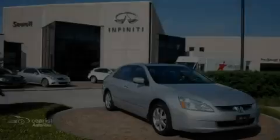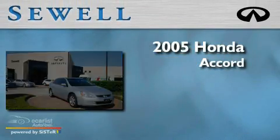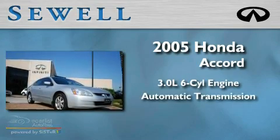Sewell, obsessed with service since 1911. This is a 2005 Honda Accord. It features a 3.0 liter 6-cylinder engine and an automatic transmission.